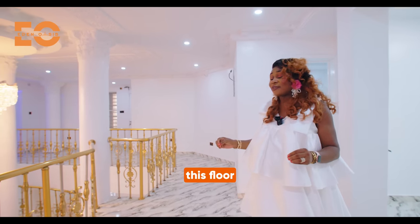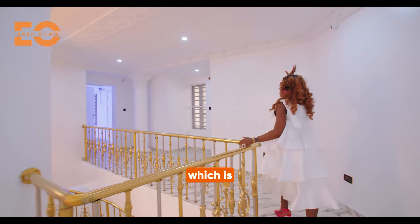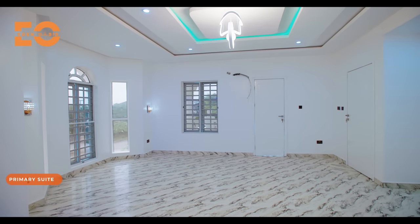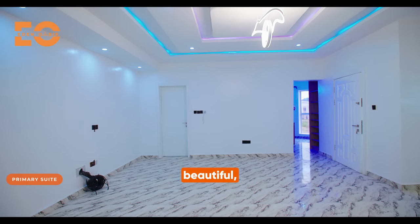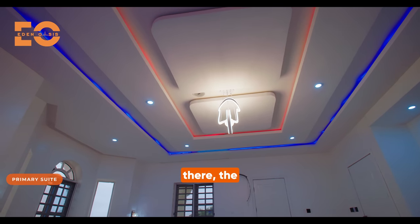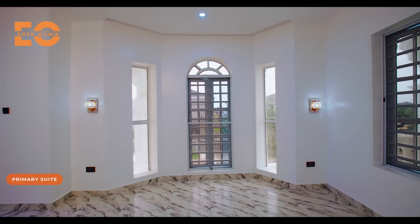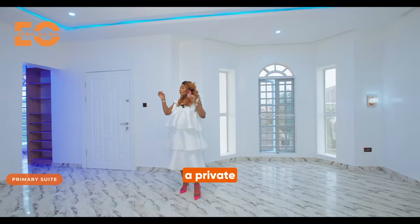We have one more room to see on this floor, then we go to the pent floor upstairs. This could be termed as the primary suite right here. Absolutely beautiful — several lights recessed into the ceiling, LED lights, the beautiful pendant, the sound speakers, the space, everything. You have the French windows on that side, the balcony, the Juliet balcony right there. Everything comes together to make this place a comfortable primary suite.